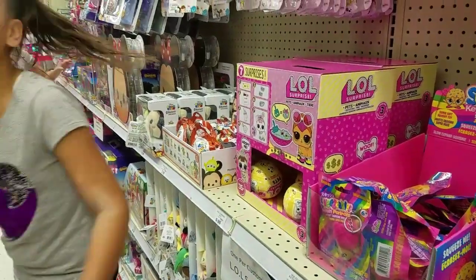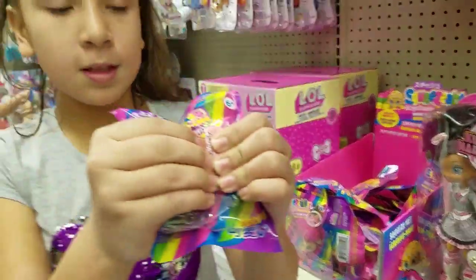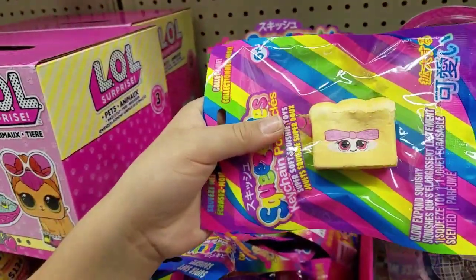I found bath bombs — they're all bath bombs. These are superstars. Should we take a picture of this? Oh, that cute little thing is so cute.